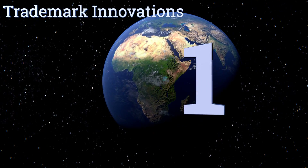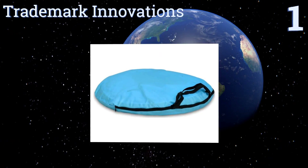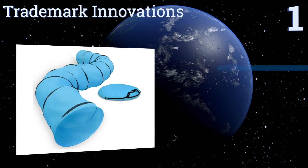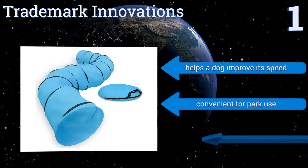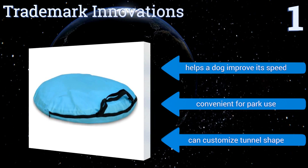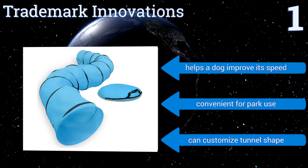Coming in at number one on our list, the Trademark Innovations tunnel is easy to set up quickly and measures 16 feet long, which is ideal for dogs experienced with agility training. It features heavy duty grommets and comes with stakes for anchoring the unit to the ground, allowing for rambunctious use. It helps a dog improve its speed, is convenient for park use, and you can customize the tunnel shape.